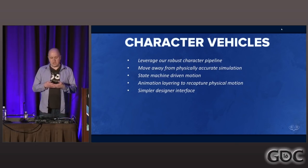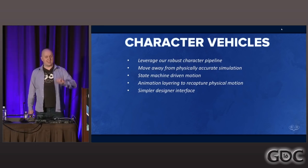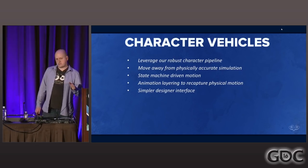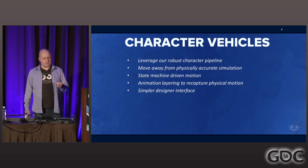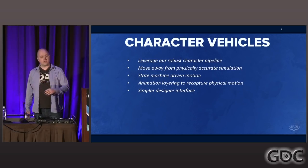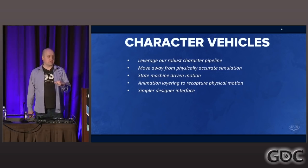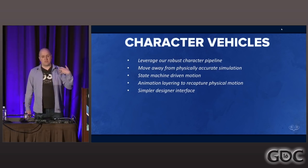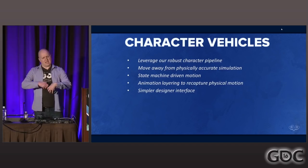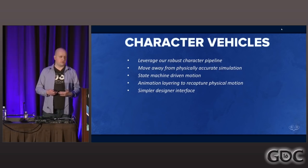What that meant for us was actually moving away from physically accurate simulation and moving into a sort of animation state machine where we could layer partial animations onto the vehicle. In our specific setup this meant we could no longer apply forces to our rigid bodies — we had to set a velocity every single frame on the vehicle. This totally makes sense for our on-foot characters, but for vehicles, if you want concepts like momentum and inertia, we really had to make sure we were passing that velocity through frame by frame and state by state.